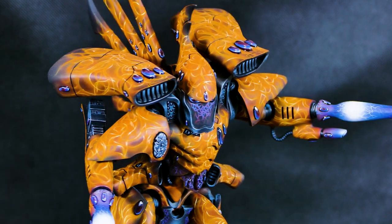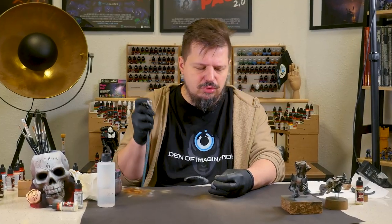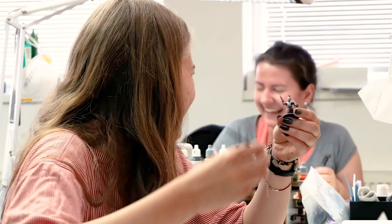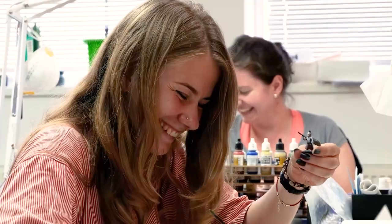Decide a theme for your project or ask for our advice if you need help. On our YouTube channel, you can find updates about our ongoing projects, about the team, and 4K videos of our miniature showcases.